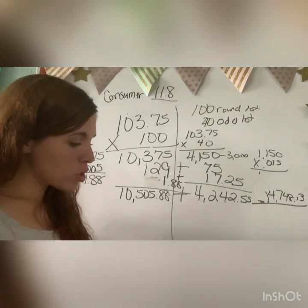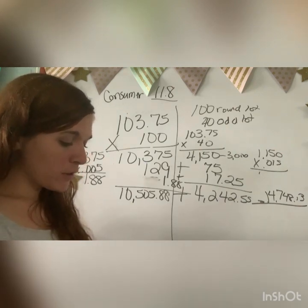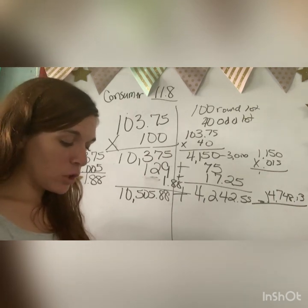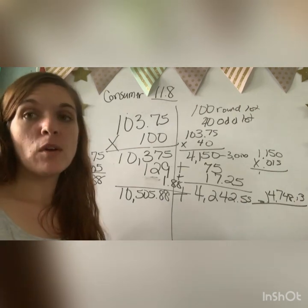For number one, your answer should be $32 for the brokerage fee. For number 13, your brokerage fee is $100, and your total cost is $7,604. If you have any questions, just let me know. Bye.